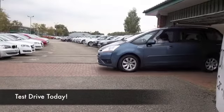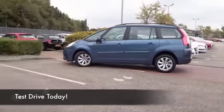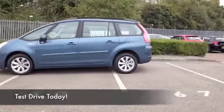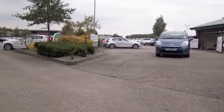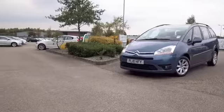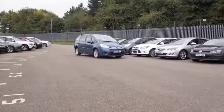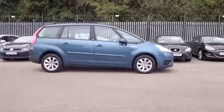Here we are — a family-friendly motor, the Citroën C4 Picasso. It comes in two versions: the usual C4 Picasso built for five people, and this one, the Grand Picasso, which is a seven-seater. It's extremely practical with lots of storage space, comfortable seats, and a big boot — it takes a lot of beating.